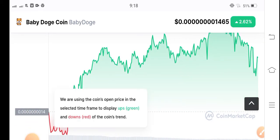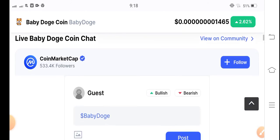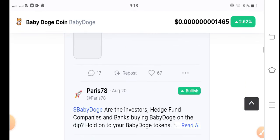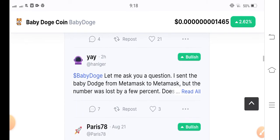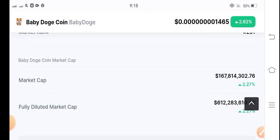If you already have Baby Doge Coin, I recommend holding for a long time. You can see it's very high volume, so you could lose your money on investment gas. Don't trade Baby Doge Coin — just hold for a long time.